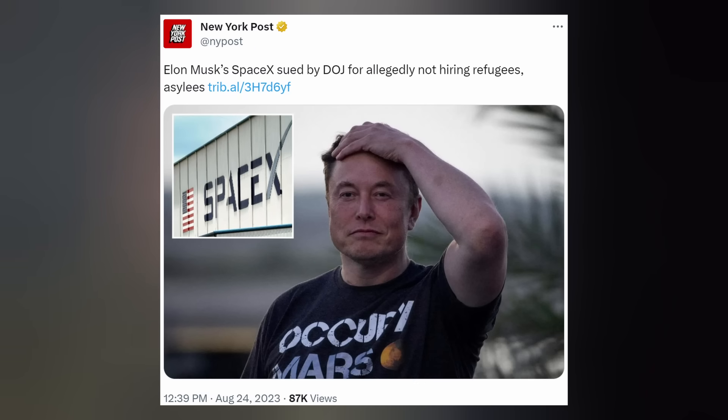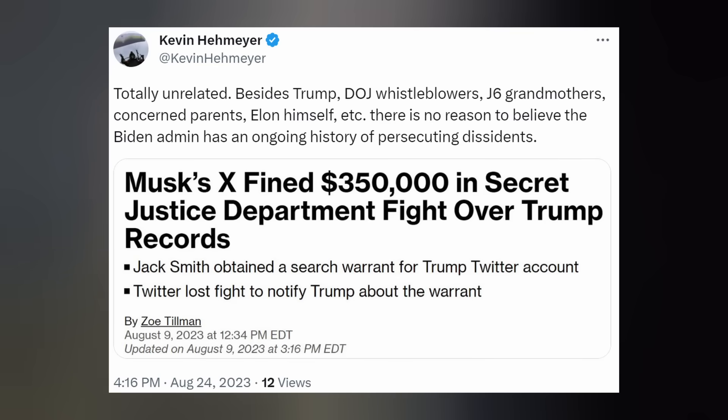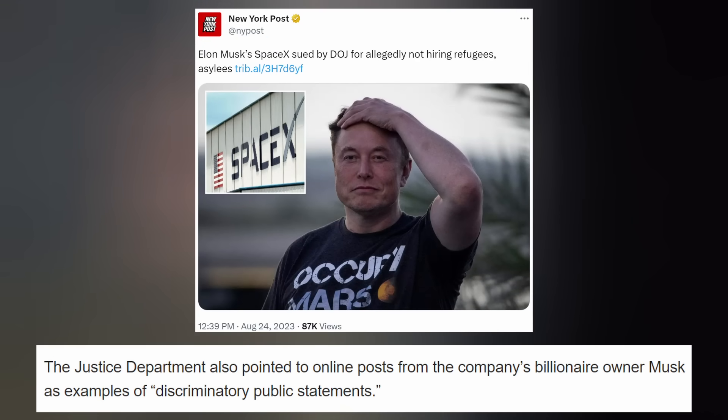The New York Post reported that Biden's DOJ sued SpaceX on Thursday for alleged discriminatory hiring practices, but good luck convincing me it has nothing to do with Elon refusing to fall in line with the regime. And it turns out Elon agrees. The lawsuit itself alleges that from at least September of 2018 to May of 2022, SpaceX routinely discouraged asylees and refugees from applying and refused to hire or consider them because of their citizenship status.